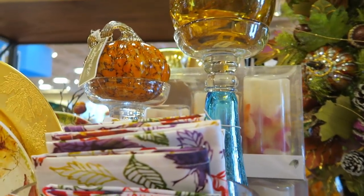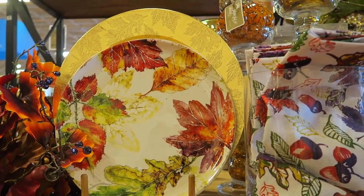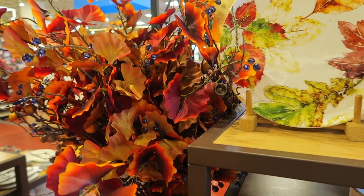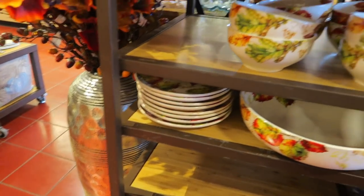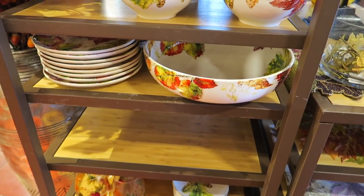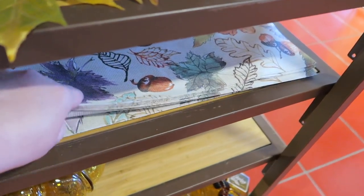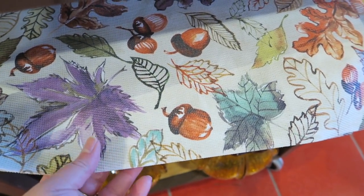Fall napkins, dinner plates, and chargers. Then they have a variety here of different pieces to go with the fall dish collection, and they also have fall placemats.